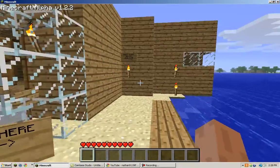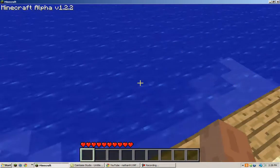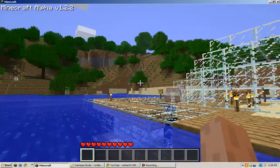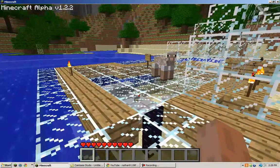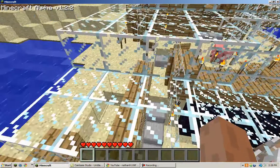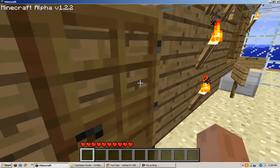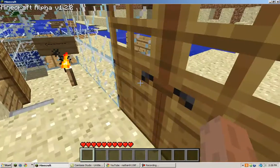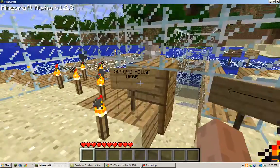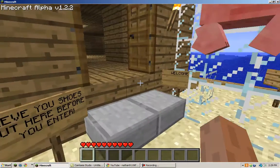Almost there. I forgot the sign says 'don't go too far down or you will die,' but people learn from their mistakes — joking. So this is the front entrance. French doors is what I like to call it. This is my second house, I'll show you that in a minute. Take your shoes off before you enter.